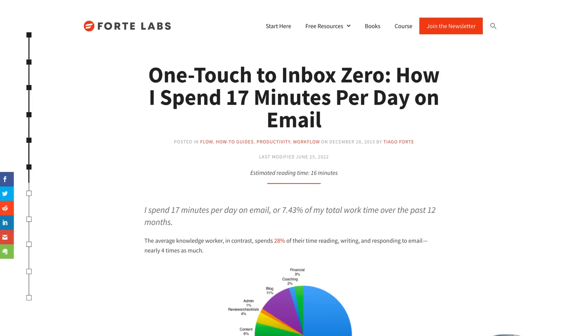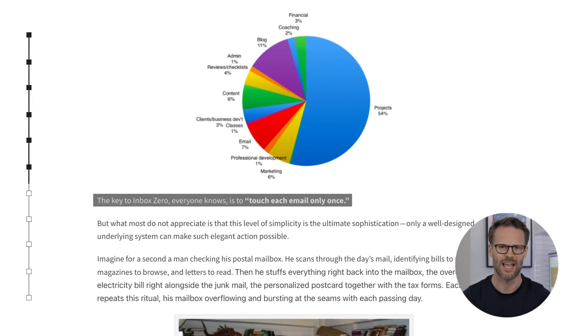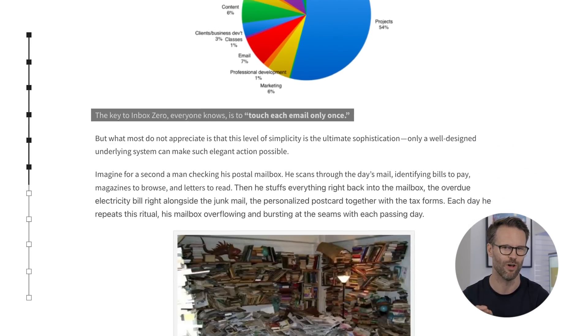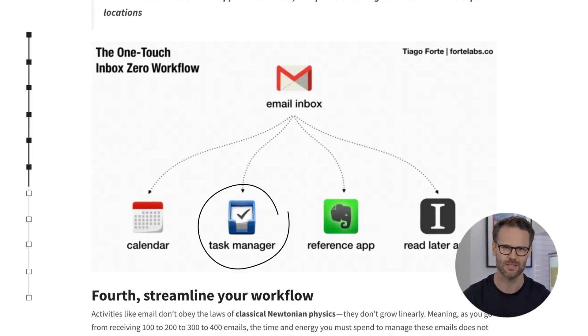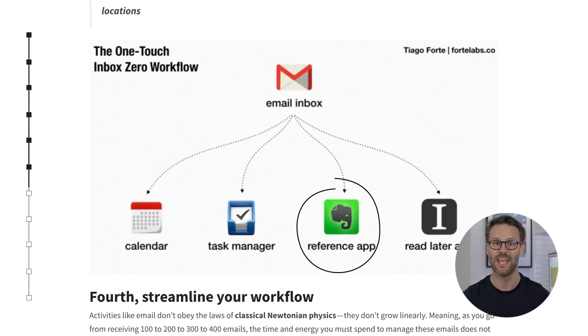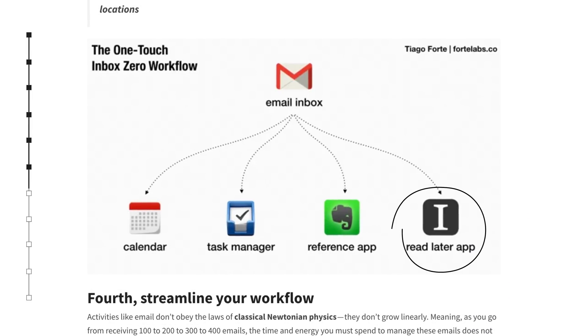As a quick productivity tip, try Tiago Forte's approach of the one touch to inbox zero. The idea being that you set up a system that means every email only touches your inbox once. So if it requires a calendar event, it goes into the calendar and is archived. If it requires an action, it goes into your task manager and is archived. If the email has info you need to reference, it goes into your note-taking app. And if it's an article you want to read, it goes into that Read Later app — Instapaper. Check out Tiago Forte's blog for more.